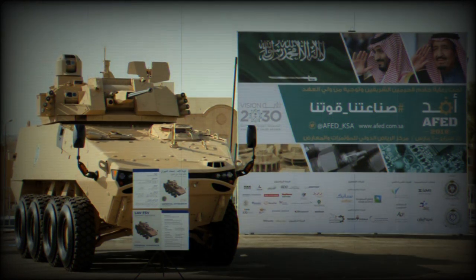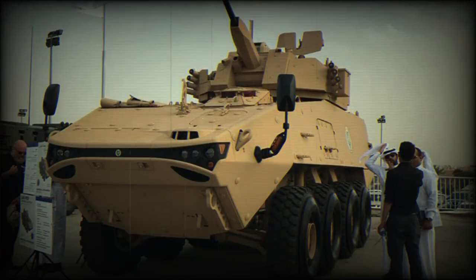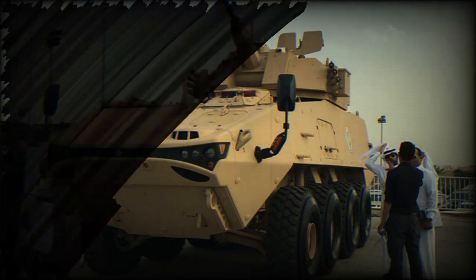Ground clearance can be selected from the driver's position. On hard surface roads it uses an 8x4 configuration for maximum range, while 8x8 configuration is engaged over difficult terrain and off-road. The two front axles are steerable. The LAV-700 is fitted with a central tire inflation system and run-flat tires, and can be airlifted by a C-17 Globemaster III or Airbus A400M military transport aircraft.